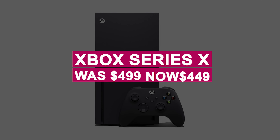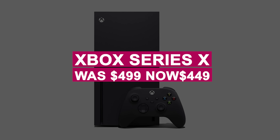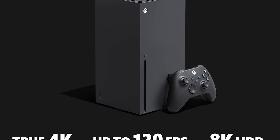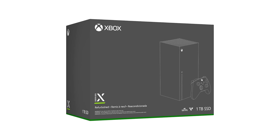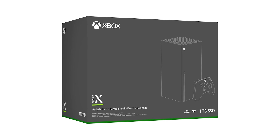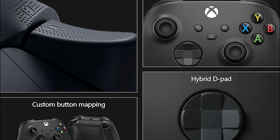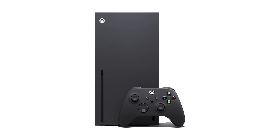The Xbox Series X was $499, now $449. It delivers 4K gaming at 60 FPS with 12 teraflops of power, 16 gigabytes of RAM, a 1 terabyte SSD, and a Blu-ray drive for stunning performance.